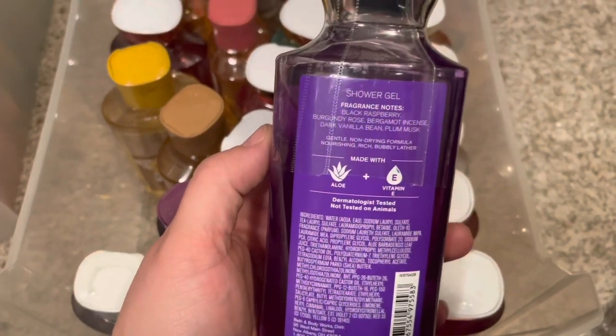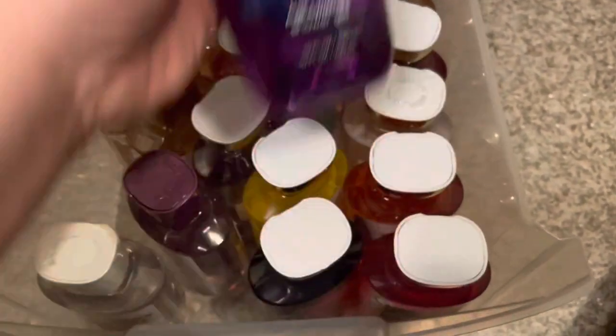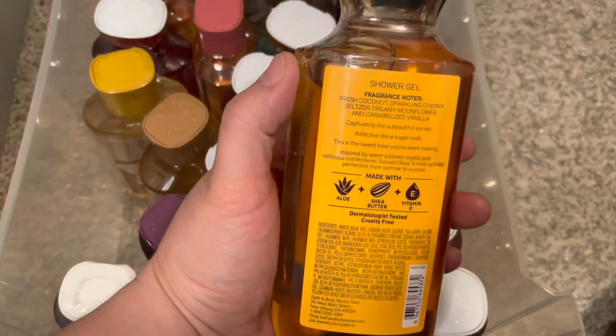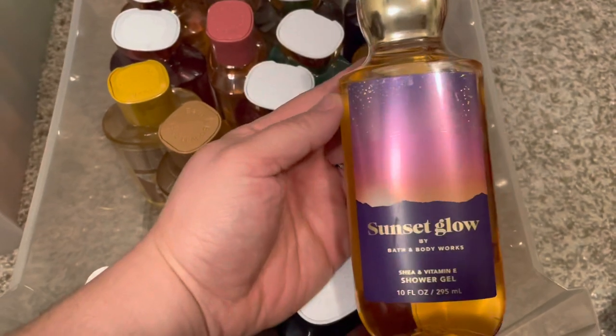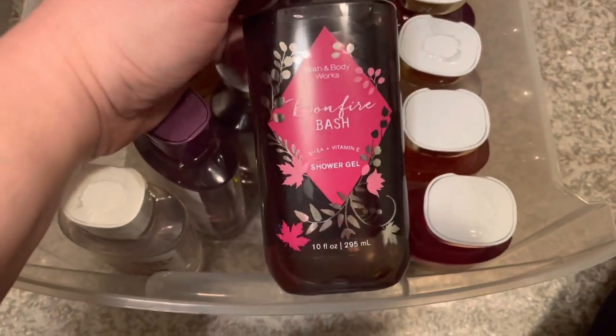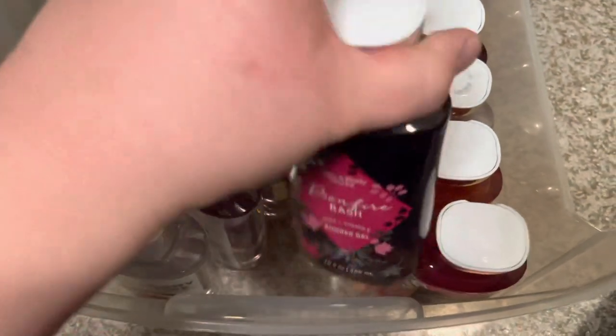Dark kiss — black raspberry, burgundy rose, bergamot, incense, dark vanilla bean, and plum musk. I picked this up at the semi-annual sale and haven't used it yet because my project use-it-up was shower-gel heavy. Sunset glow is another one I just picked up — fresh coconut, sparkling cherry, aloe, dreamy moonflower, and caramelized vanilla. I get a lot of vanilla, coconut, and cherry in that one. And then this is my absolute favorite Bonfire Bash packaging ever — vanilla bourbon, creamy sandalwood, and cashmere musk.